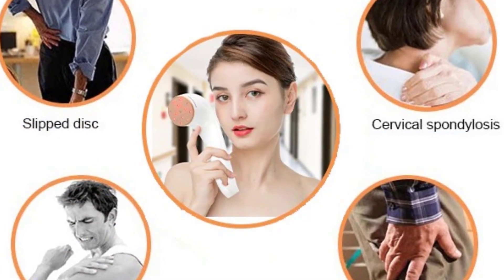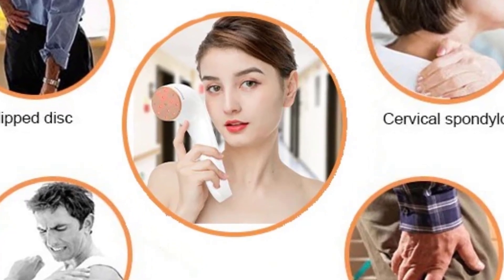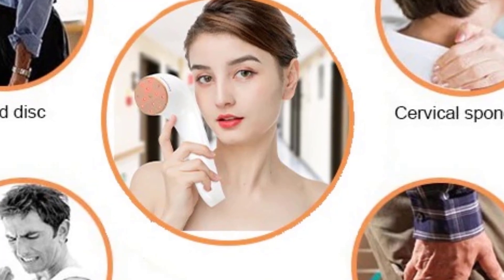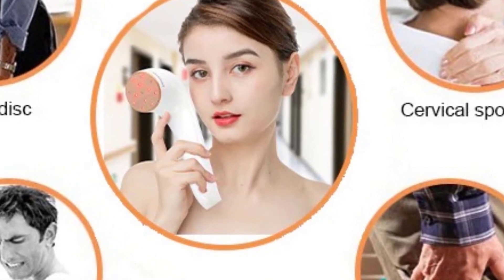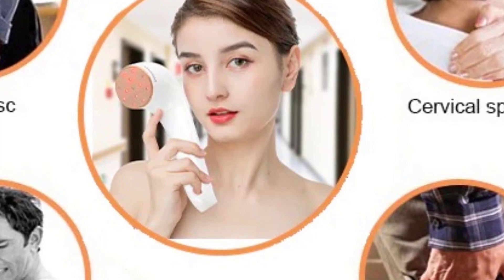Such as cervical spondylosis, lumbar disc herniation, frozen shoulder, arthritis, and prostatitis. It reduces the sensitivity of the peripheral nerve, thus providing pain treatment. So this is the best option for you to buy.